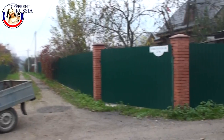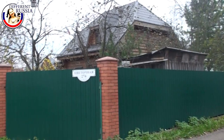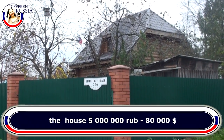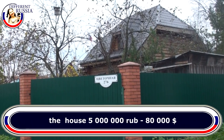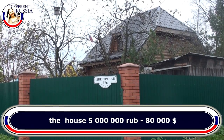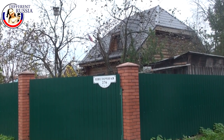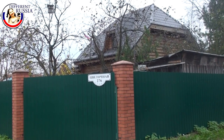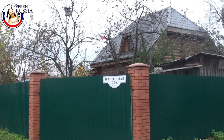I want to show you one of the most expensive dachas here. It belongs to our chef — the head of this dacha community, the big boss. He lives here constantly during summer, during winter — all year round. And he has a very, very good house.